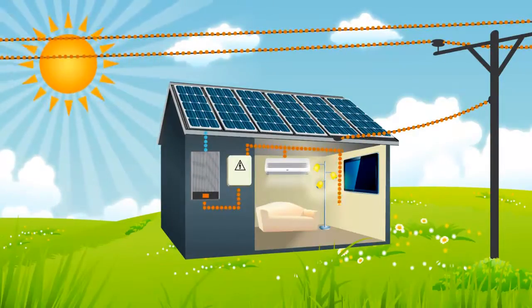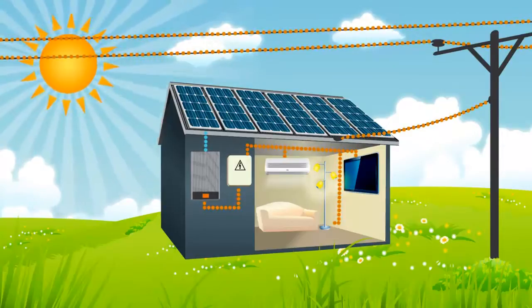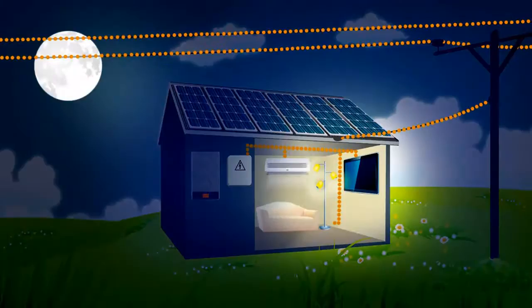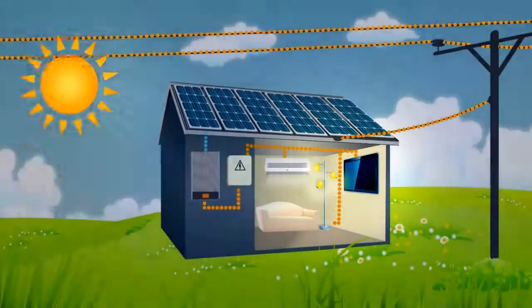In the instance that your solar power system isn't producing any power, such as night time and when there's less power produced because of cloud cover, then the power will be drawn from the grid as normal, using up some of the credits that were built up during the day. Simply put, the grid acts like a battery, only without the nasty chemicals.